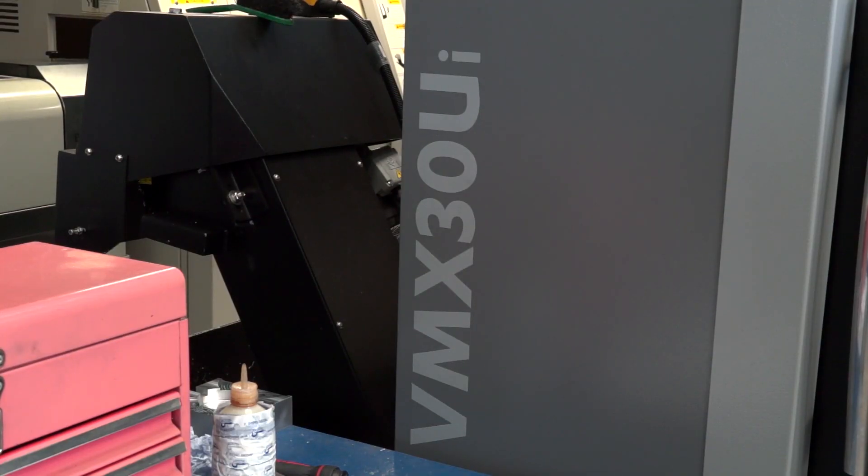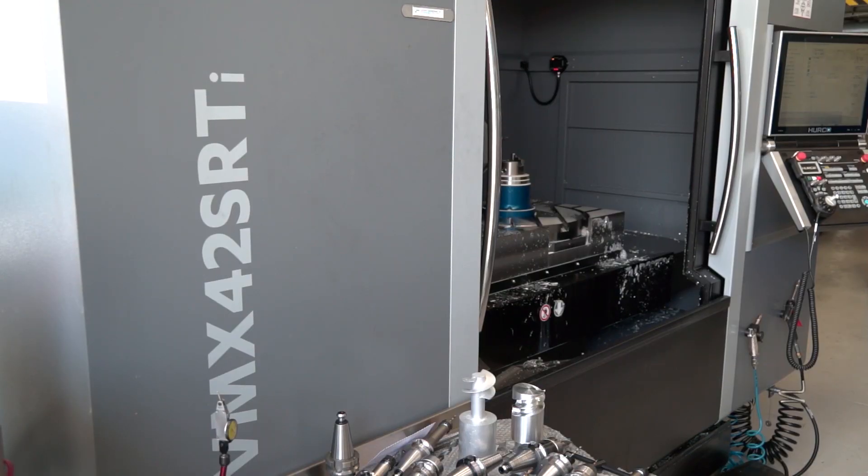You've purchased many new Herco 5th axis simultaneous machines. This is the VMX 30 UI. You've also got the VMX 42 SRTi. These are two different machines, still both 5th axis full simultaneous. This illustrates the kind of versatility of Herco offering solutions.